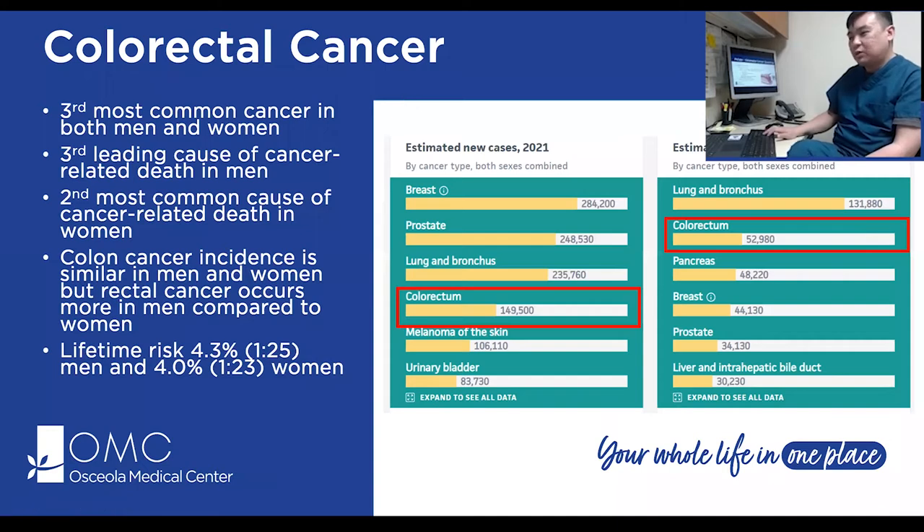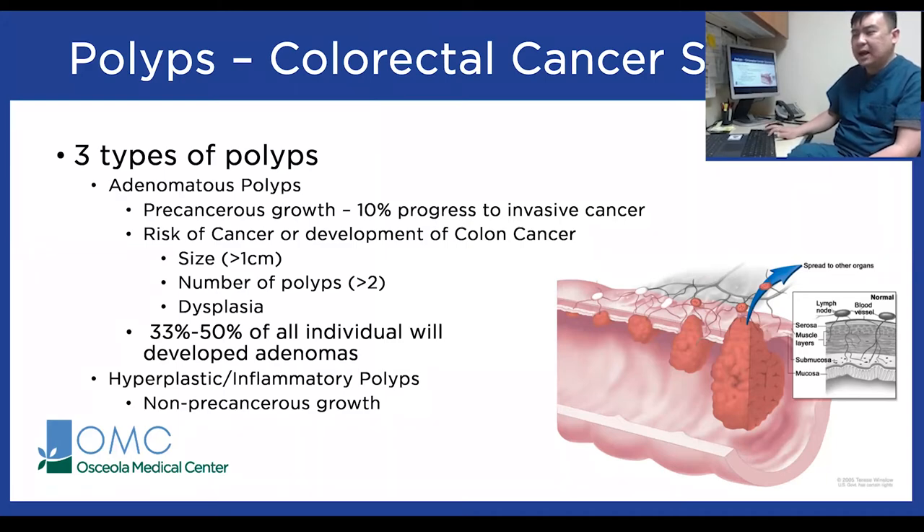What are the types of polyps that grow within the colon? There are three main types. Adenomas are precancerous polyps — about 10% progress to invasive carcinoma. The risk of becoming cancerous is related to size (particularly if greater than one centimeter), the number of polyps, and any histological changes indicating early mutations. About 33 to 50% of everyone will develop some type of adenoma within their lifetime, which is why appropriate screening is very important.